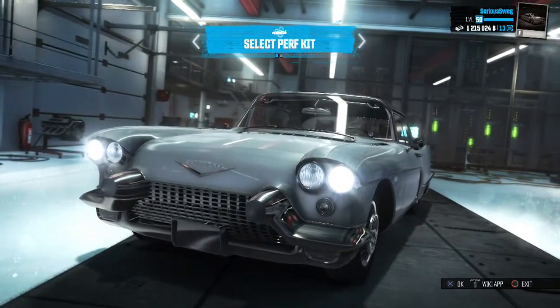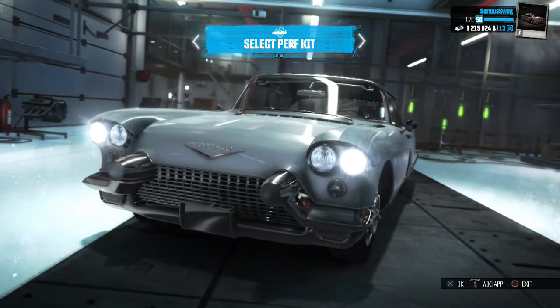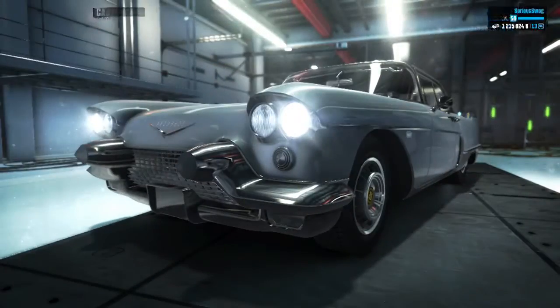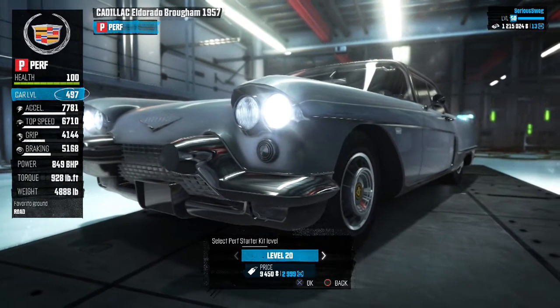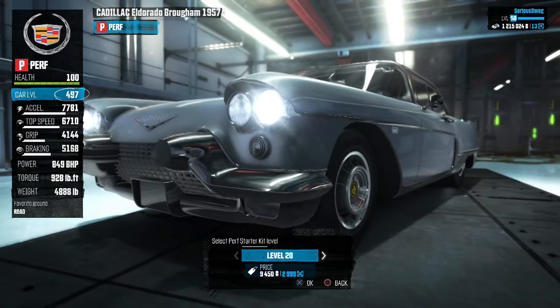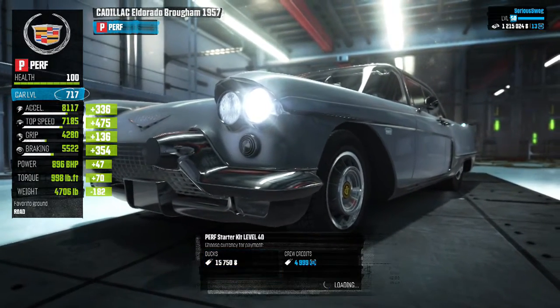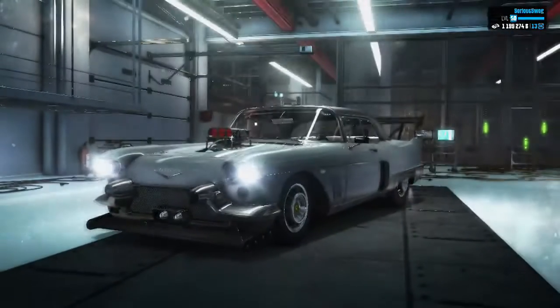What's going on guys, welcome back to The Crew. Today we have another car that has been added, and I believe this is the last car to be added until we get The Crew Wildron. This is the Cadillac Eldorado — I don't know if I'm saying that right, probably not — but it's here. It's not exactly a car that I think anybody's really that interested in, unless you're really into the classic cars.